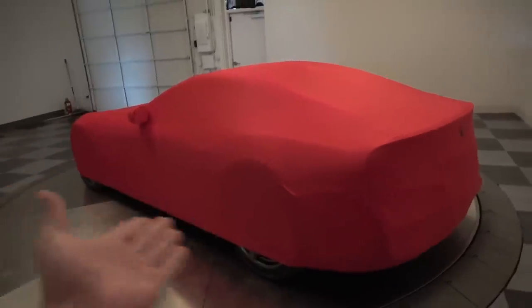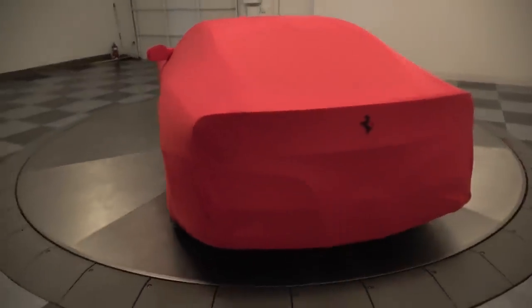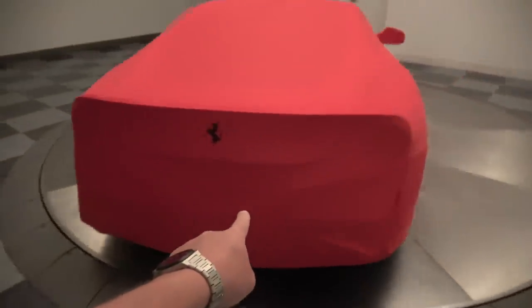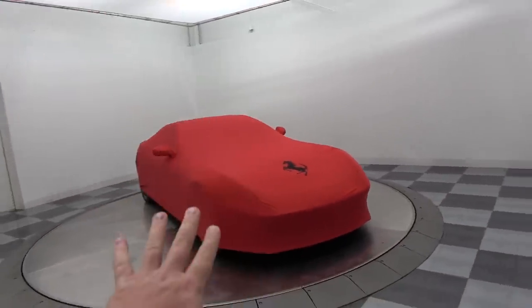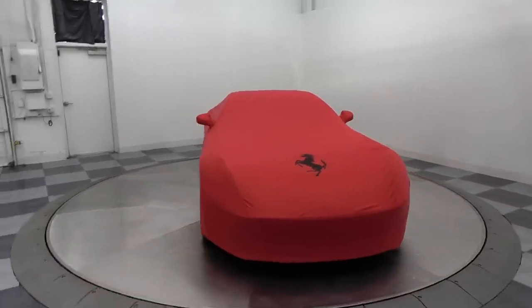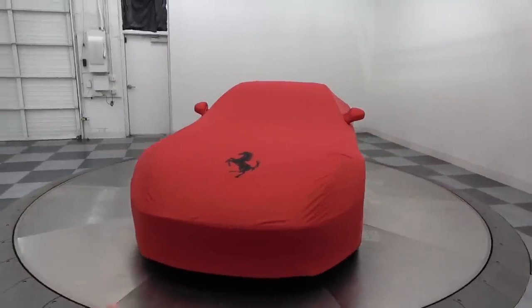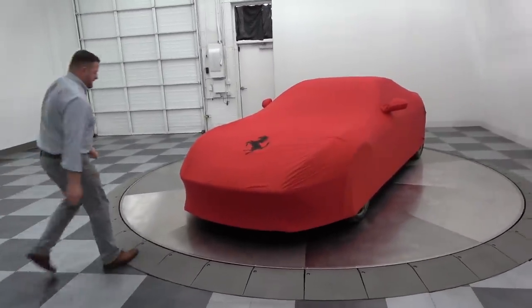I'm sure you guys can figure out which car this is — I was here in a previous video. So this is the first car that I'm ever buying that I haven't even driven. It's going to be an experience for sure to drive this car home, but I think if Arthur would be kind enough to do the honors... Let's do it.